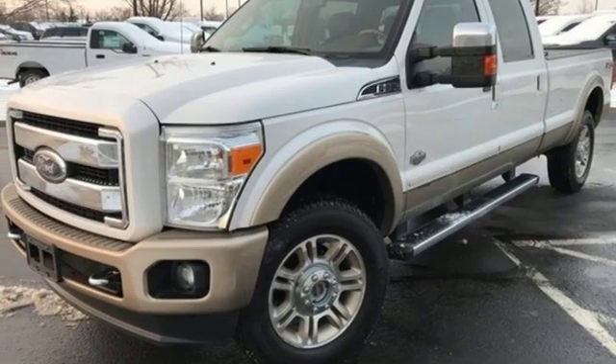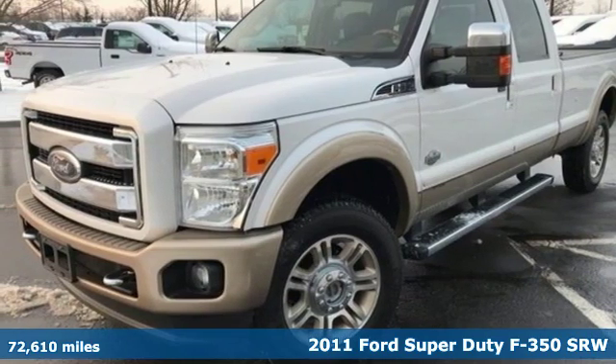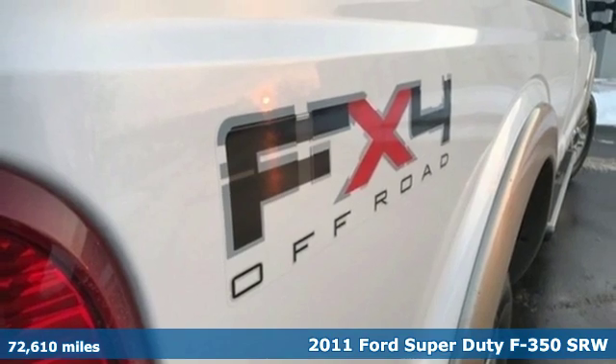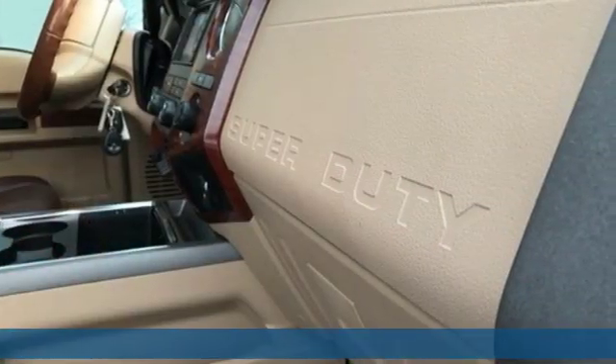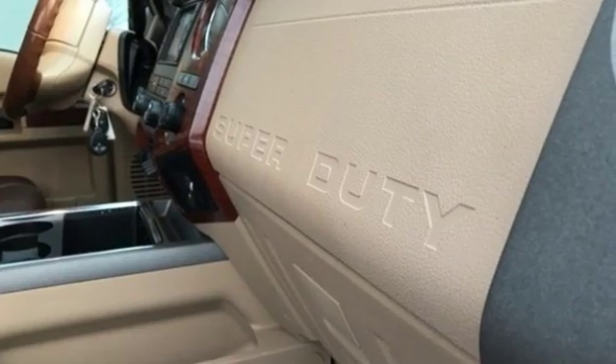Here's a 2011 Ford Super Duty F350 single rear wheel. Every generation has its Ford. This one's yours. You'll look forward to every drive with features like these.